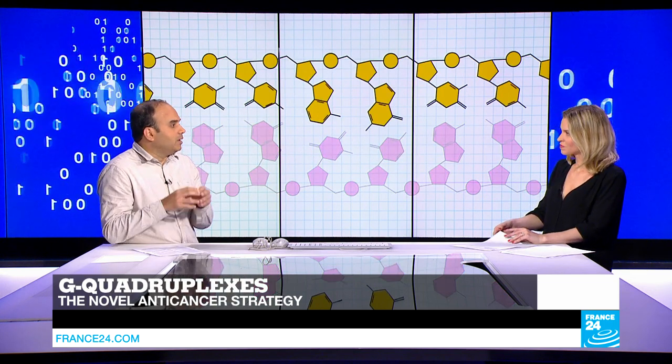Scientists are studying G quadruplexes because research so far indicates they could play a role in several biological processes and in the development of diseases. For example, quadruplexes are present in gene promoters, the overexpression of which could lead to the development of cancer. By targeting these quadruplexes at certain points in both DNA and RNA, that could lead to the development of therapies for cancer and other neurodegenerative diseases.